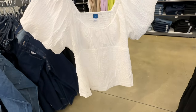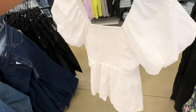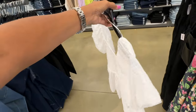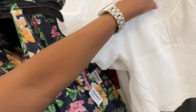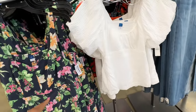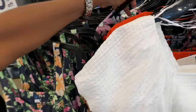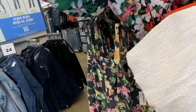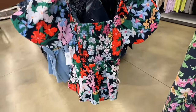I like this top right here — puffy sleeve, elastic in the back. It also comes in orange and a pretty floral color. This is 30% off, let me show you the price — $35. I like the floral one. This would be nice with a pair of jeans.